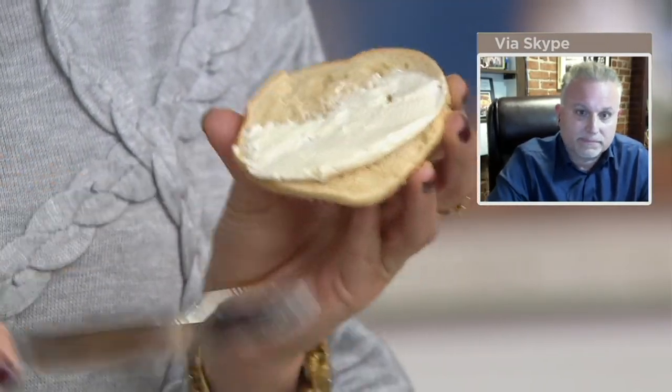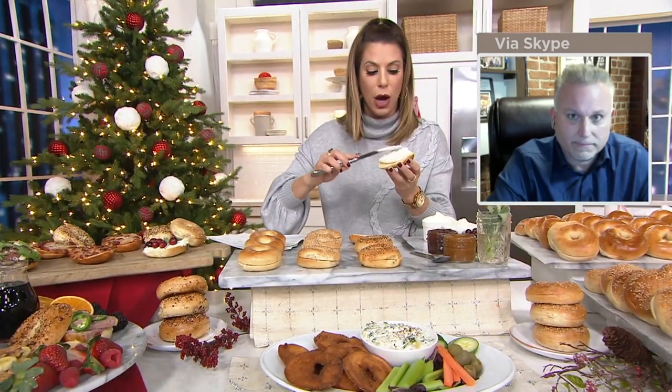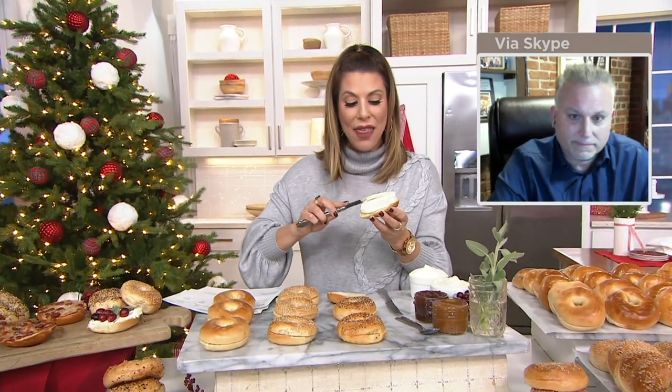The combo choice sold out last time we presented it, so that would be one you want to jump on. We only have about 900 to go around in that combo, and then just a few more to go around in each of the others.